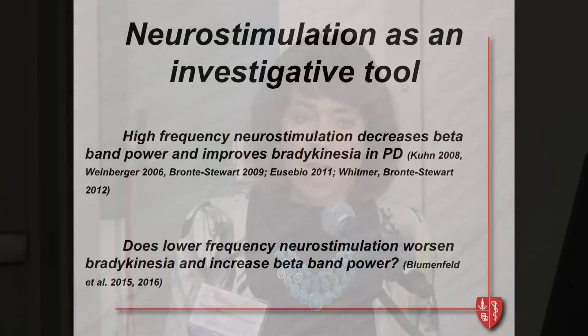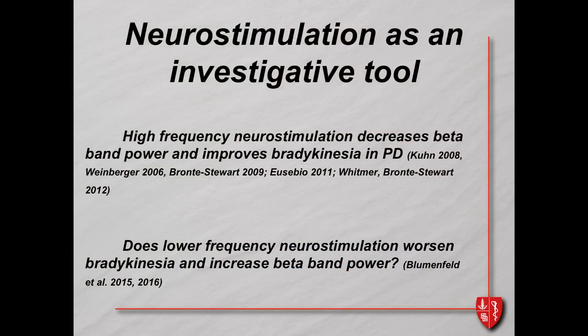Can we use neurostimulation as an investigative tool? We know high-frequency stimulation decreases beta band power and improves bradykinesia. What if lower frequency stimulation worsened bradykinesia and increased the beta band? Skeptics would say all of this is associative, not causative — and this is like my electrophysiological correlate of gene knock-in, knock-out experiments. We had information from resting state work by Zach Blumenfeldt showing that 60 Hz stimulation actually amplified portions of the beta band.